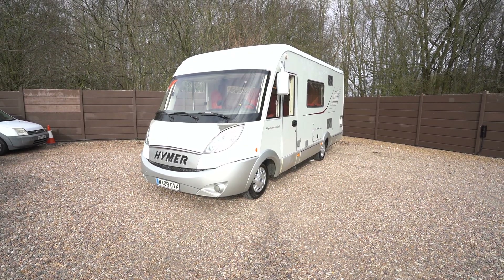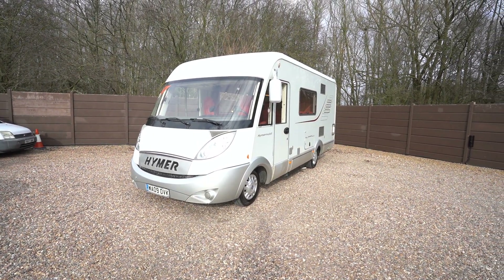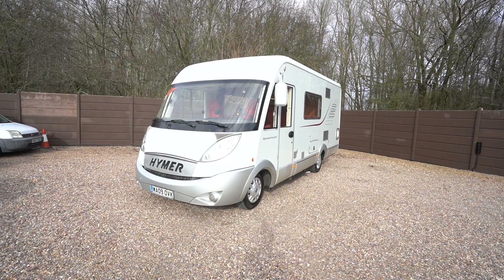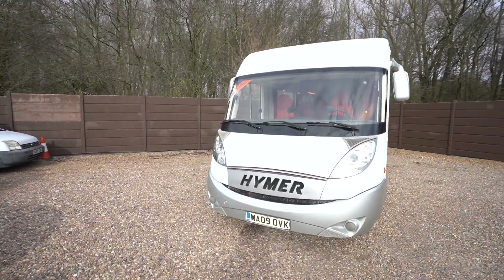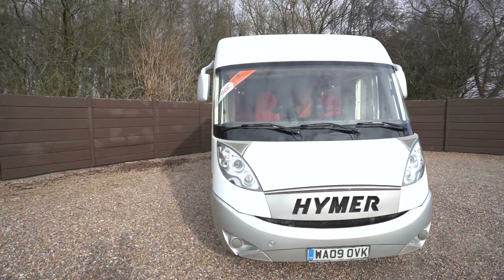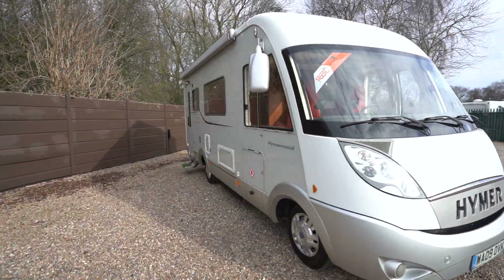Hello everyone, it's Ben from Oaktree here. Today I walk around this stunning Hymer B544 SL. It's on a 2009 registration and it's a stunning motorhome inside and out — very clean. A great family motorhome as well.